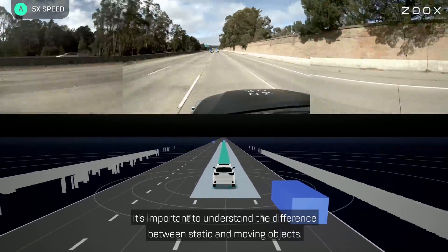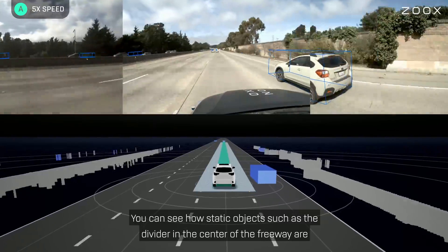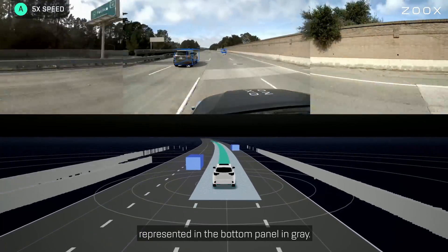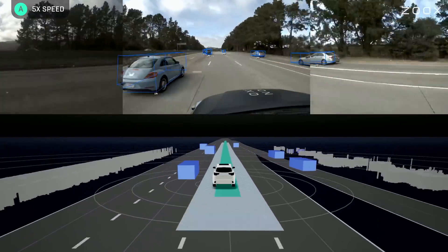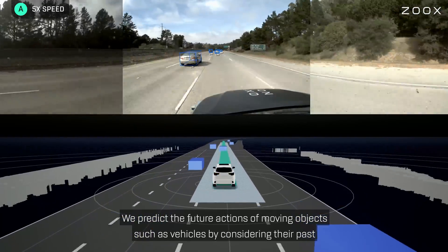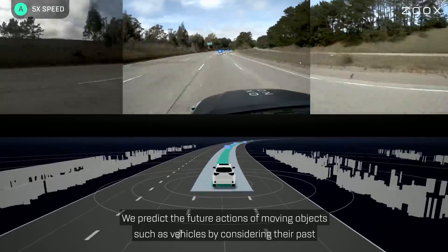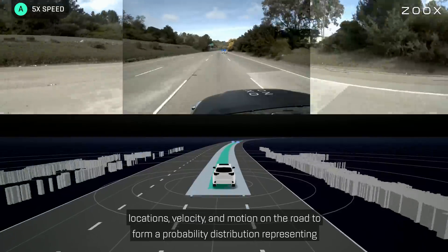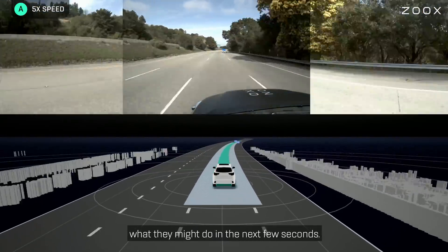It's important to understand the difference between static and moving objects. You can see how static objects, such as the divider in the center of the freeway, are represented in the bottom panel in grey. We predict the future actions of moving objects, such as vehicles, by considering their past locations, velocity, and motion on the road to form a probability distribution representing what they might do in the next few seconds.